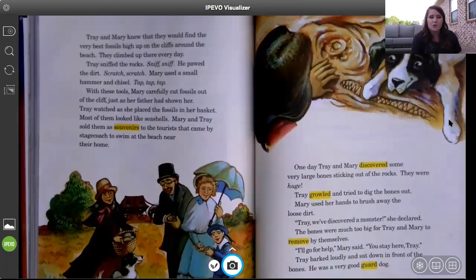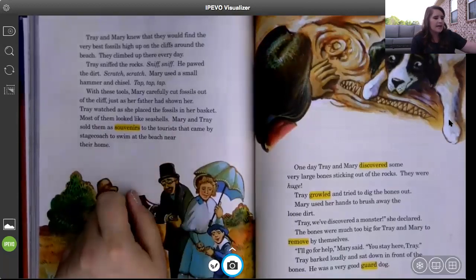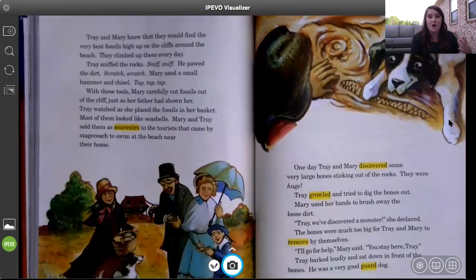What kind of tools does Mary use to dig up fossils? Mary used a hammer and a chisel — she would hit them together to break apart pieces of rock so she could scoop them out with her hands. But the fossil and bones they just found in the rock were way too big, so Mary has to go and get some help.